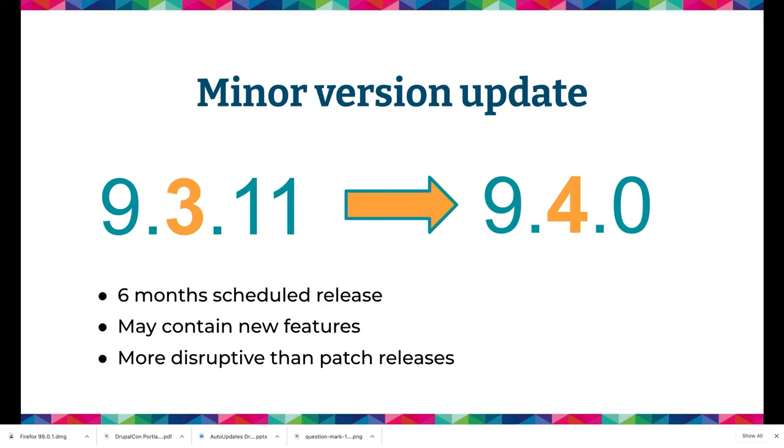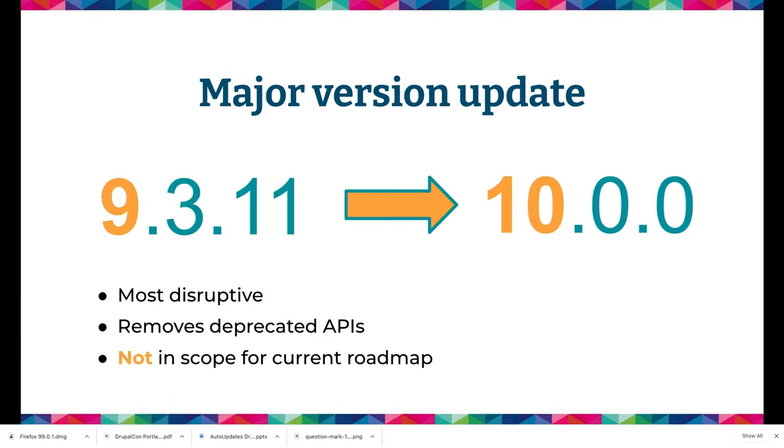Minor version update goes from anything in 9.3 to anything in 9.4. These are scheduled six-month releases, and the Drupal project has a pretty good track record of keeping on that schedule. This does contain new features and can be more disruptive than patch updates, but we try to keep it least disruptive as possible. Major version updates, say from anything in version 9 to Drupal 10, are disruptive — they remove deprecated APIs. For now, we're not talking about major updates as in scope for the automatic updates module; it's more a policy limitation than a technical one.